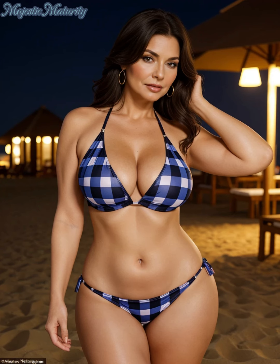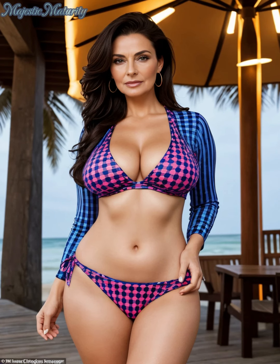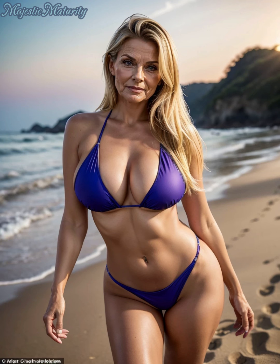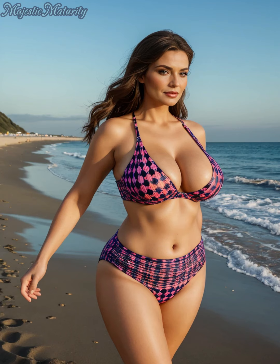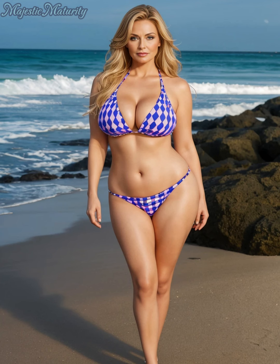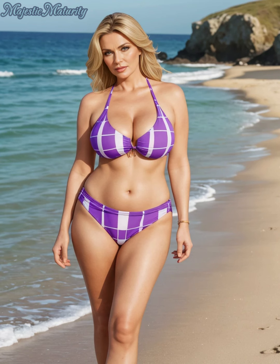Remember, the best swimwear for you is the one that makes you feel fabulous. Try different styles, and don't be afraid to step outside your comfort zone. Thank you for watching today's guide on flattering swimwear for mature women. If you found these tips helpful, please give this video a thumbs up, share your own swimwear finds in the comments, and don't forget to subscribe for more fashion advice. Until next time, enjoy the sun safely and in style.